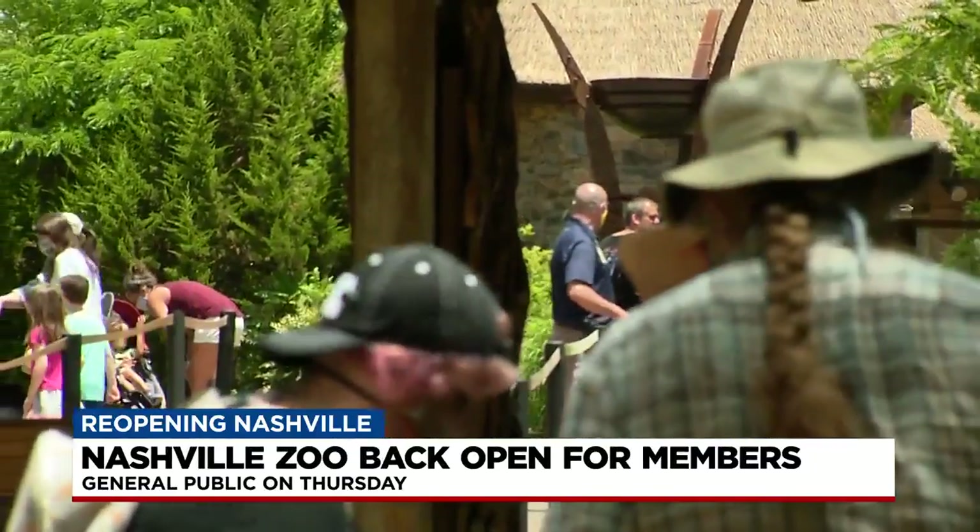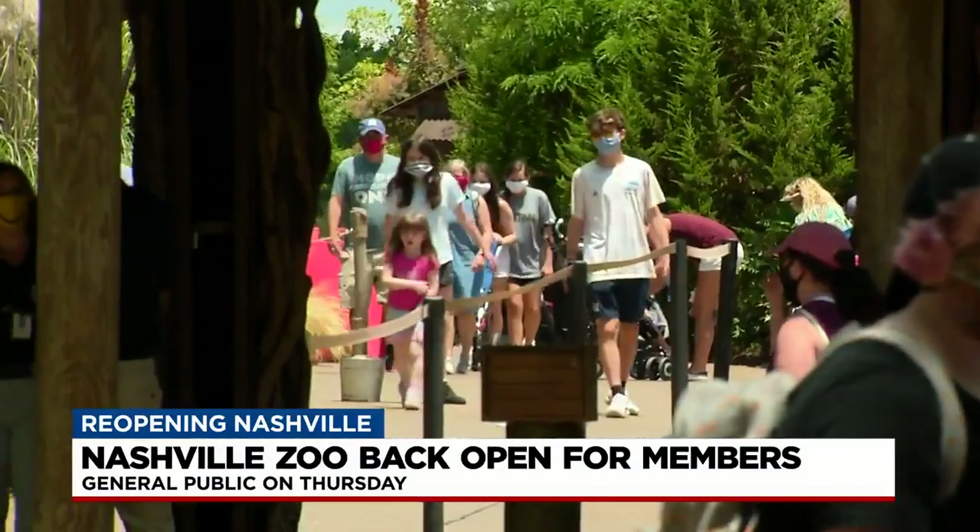The zoo opens to the general public Thursday. For information on where to reserve your ticket, just head to our app.